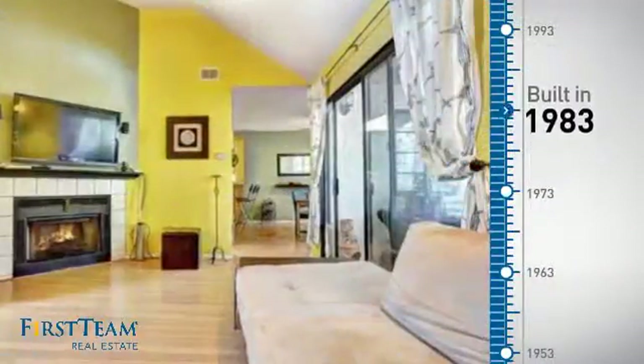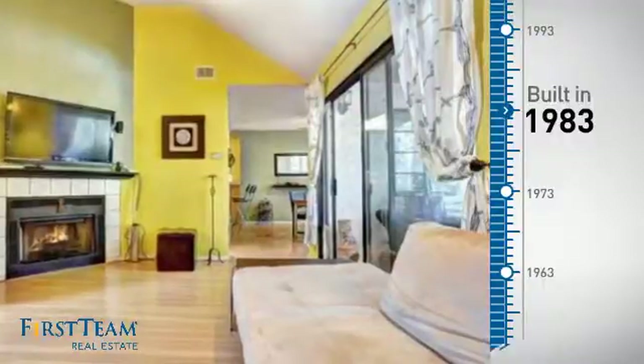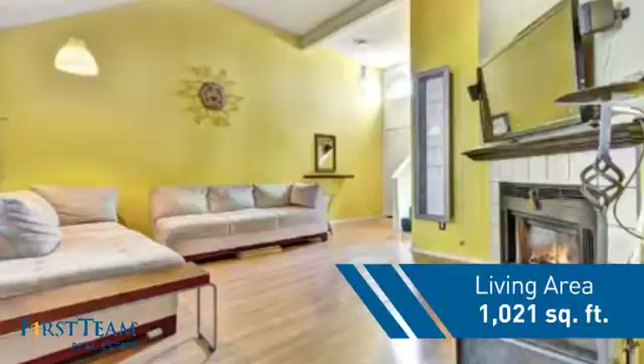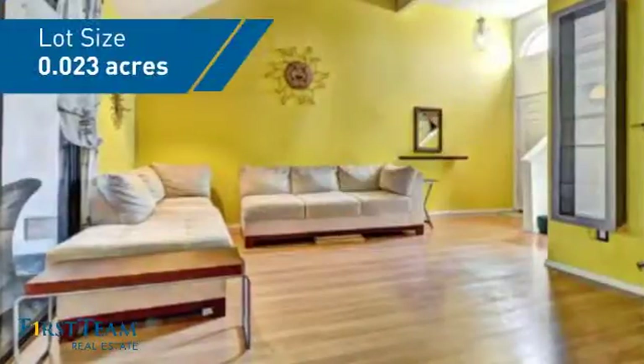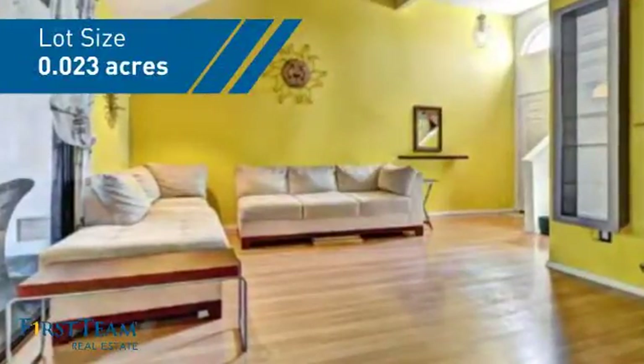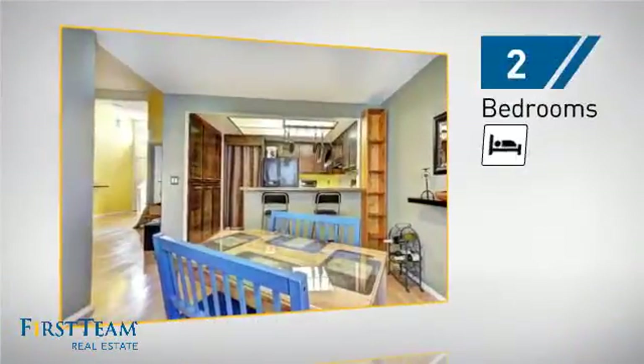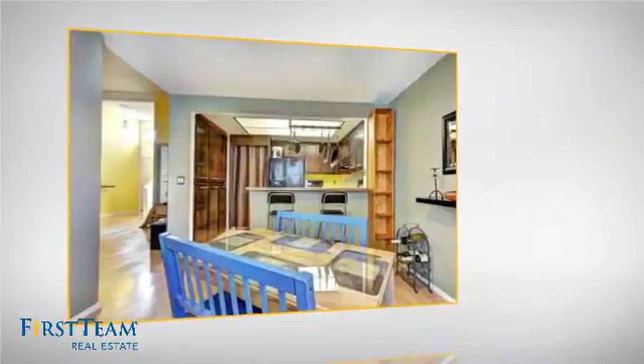This property was built in 1983 and features over 1,000 square feet of space, giving you a spacious layout to play host or kick back and relax after a long day. Inside you'll find two bedrooms, so you always have a private space to come home to.